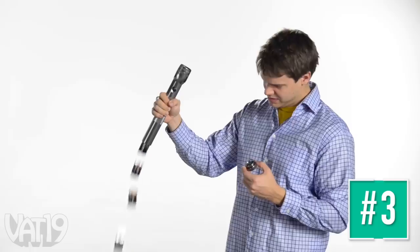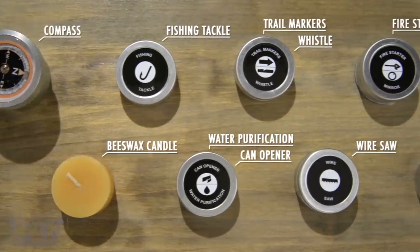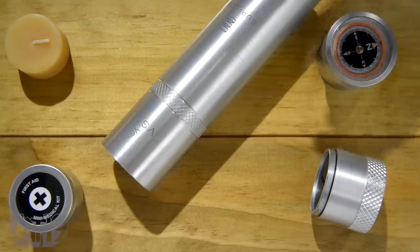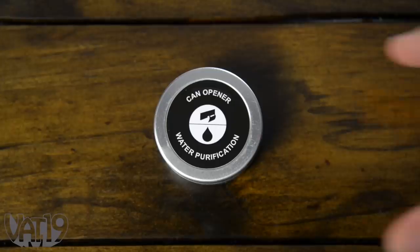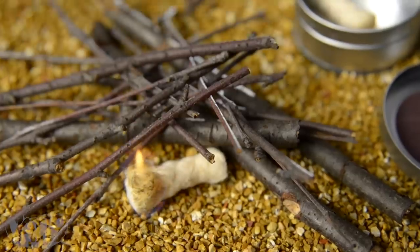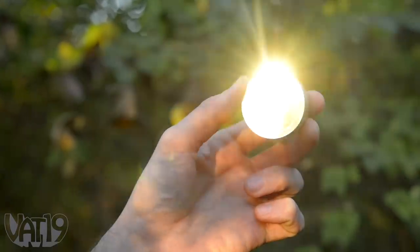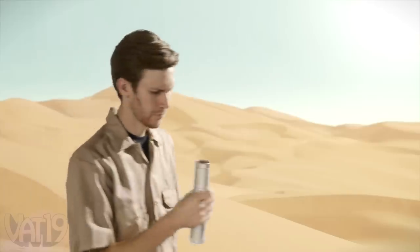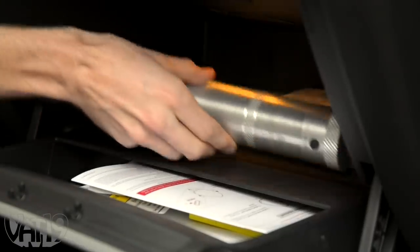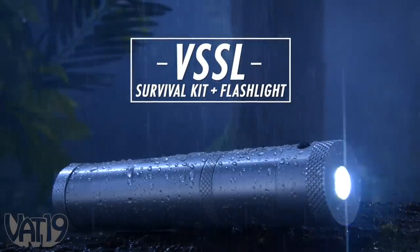Heavy-duty flashlights are awesome. There's just one drawback with them. That's where Vessel, the wilderness survival flashlight, comes in. The water-resistant aluminum flashlight holds an entire survival supply kit inside. Since the bright LED flashlight uses so little power, its smaller batteries give more room for an emergency survival kit. Separate waterproof cylinders contain sets of gear for different tasks, like preparing fresh water, gathering food, and making a fire. Seven different canisters and a beeswax candle fit inside a compact, durable, waterproof tube. The kit includes an SOS mode on the flashlight and an oil-filled magnetic compass. Vessel could be a literal lifesaver. Get out there and stay safe with Vessel, the survival kit flashlight. Buy it and shop for hundreds more gifts at Vat19.com.